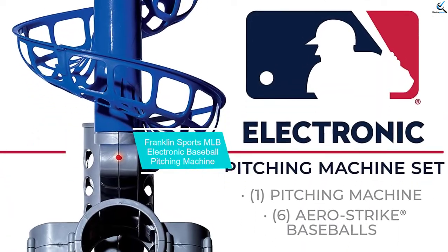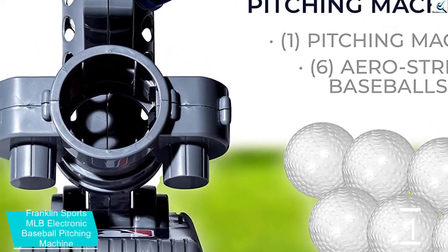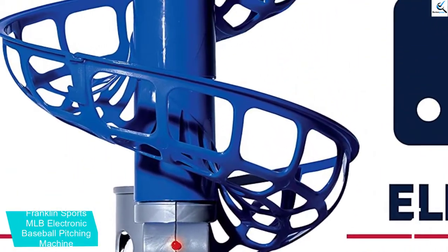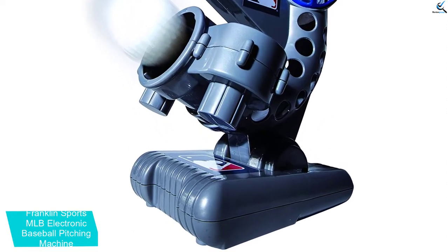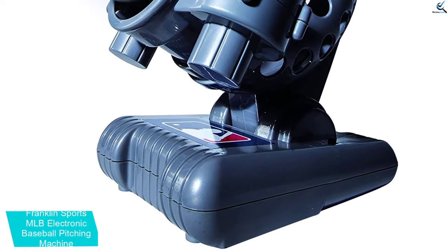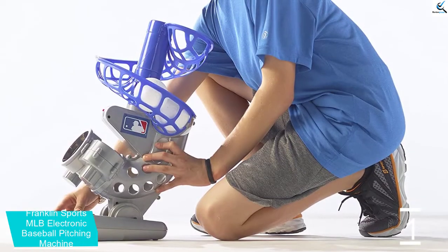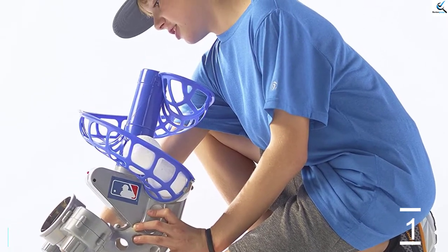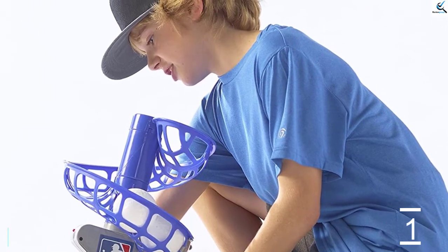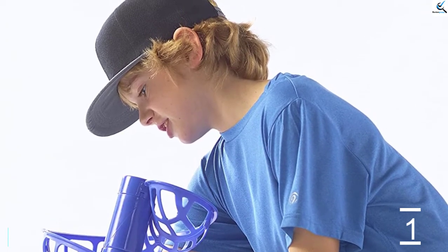And finally at number 1, the Franklin Sports MLB Electronic Baseball Pitching Machine. A perfect pitching machine needs to be appropriate for all users. With this height-adjustable machine, it can be used by all levels of players, making it excellent for both kids and adults. The 7-second pitch machine is great for kids as it encourages them to enhance their batting skills. The machine brings about improved accuracy and precision on the pitch. It comes with 6 Arrow Strike white balls and features a flashing indicator to signal when the ball pitches. It can hold up to 9 balls at once, eliminating the need for feeding balls every time. The durable build makes it great for long-term use and improving batting performance.